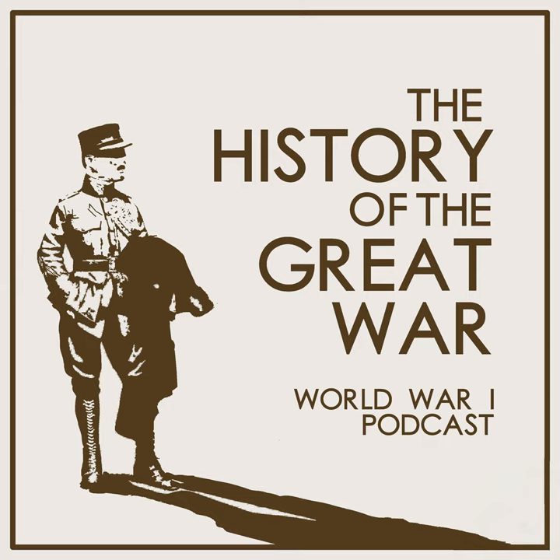Hello everyone and welcome to History of the Great War premium episode number 24. This is our second episode discussing artillery during the war. Last episode we discussed artillery theory and build-up before the war and its experiences during 1914. Today we will discuss the next two years, 1915 and 1916, when the artillery had to rapidly transition from its pre-war state of unpreparedness to actually fighting in the war that was taking place.